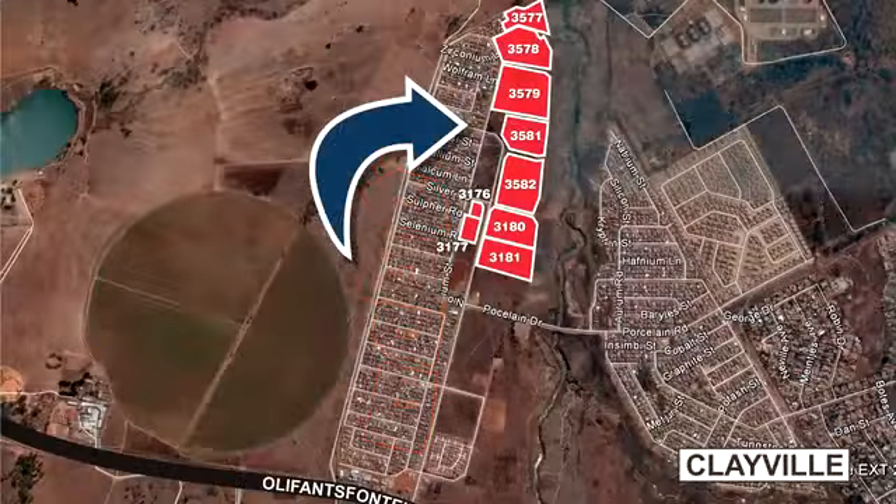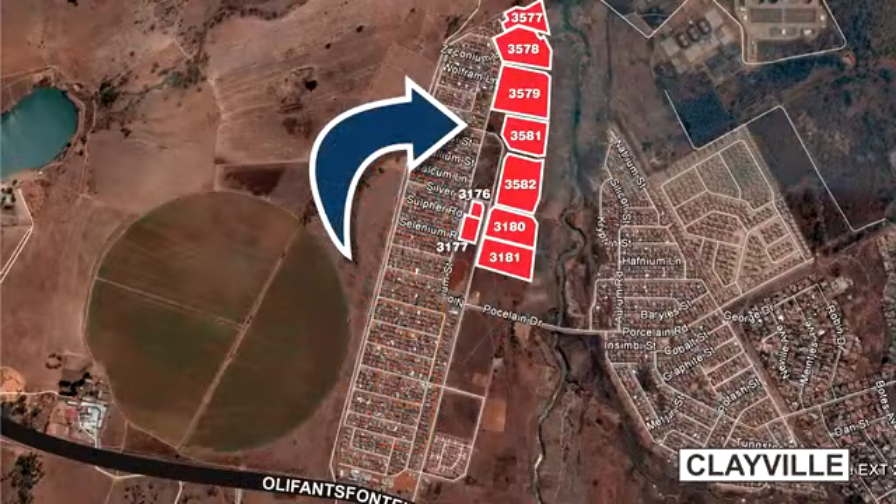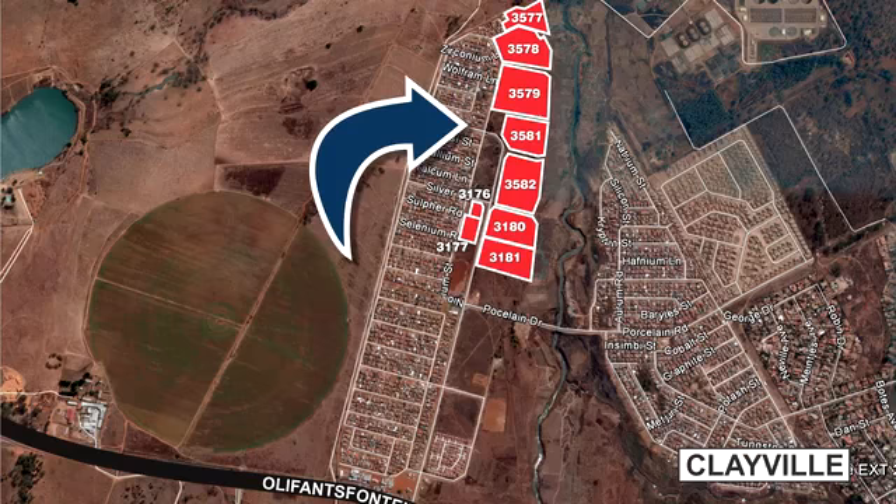The subject properties are located adjacent to the predominantly industrial and residential suburb of Clayville. The various sites are situated approximately 1.5 to 2 kilometers off the Aluminium Drive turnoff from the R562 or Olifantsfontein Road. The R562 is a main arterial route through this high-demand industrial, commercial, and residential node.